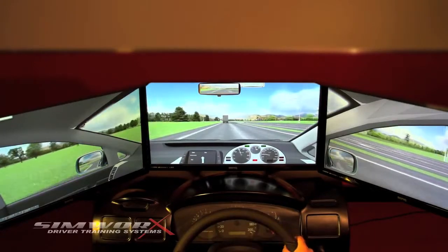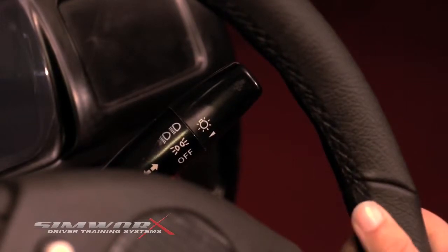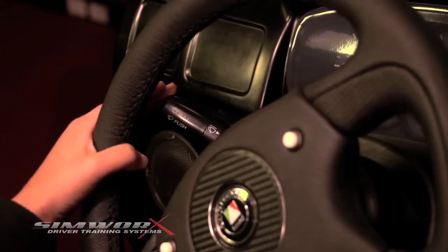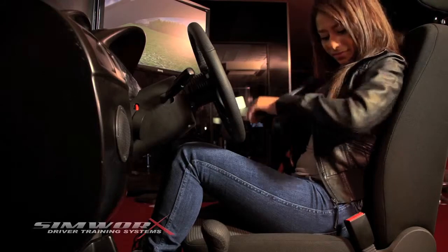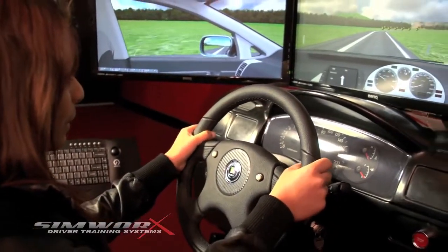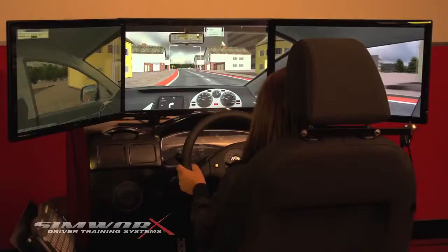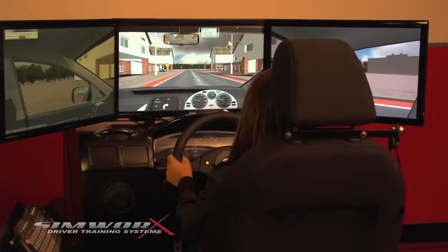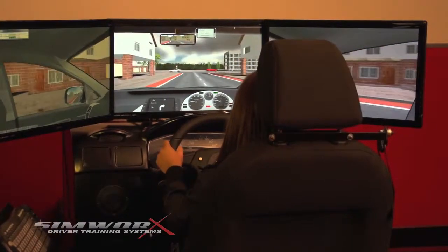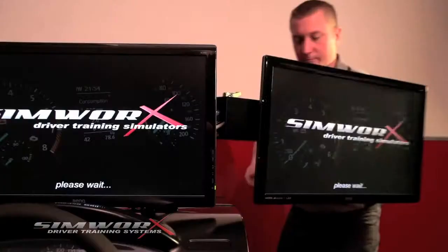The driver's seat is adjustable with all the usual controls: indicators, headlights, windscreen wipers, ignition key, seat belts and the steering wheel, which is self-centering with realistic force feedback. And it even has the horn. These displays give you a unique 210-degree field of vision, and they simply unlock and fold back so that the simulator is easy to transport.